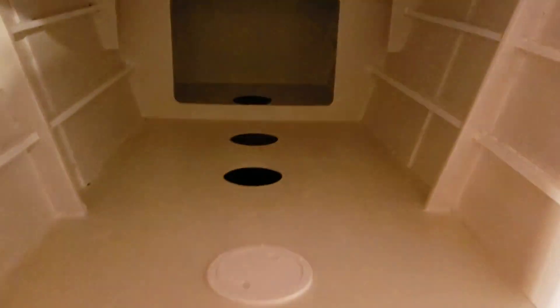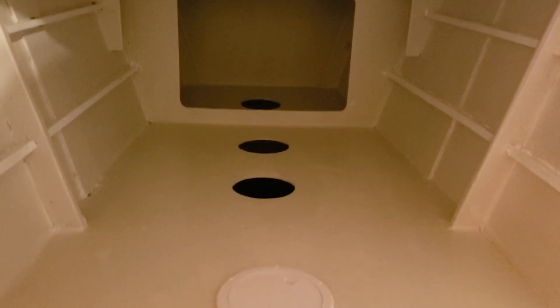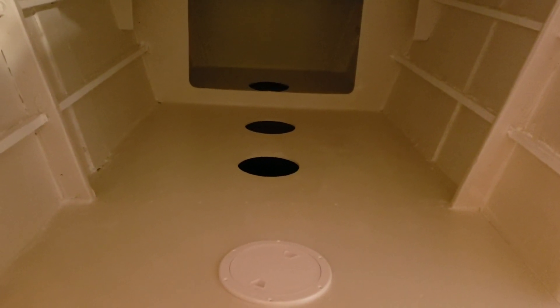I've done quite a bit in the rear bunks here — the sealed compartments underneath all of the bunks. There are I believe nine or ten sealed compartments in total. They'll still be accessible for storage through these eight-inch sealed hatches.